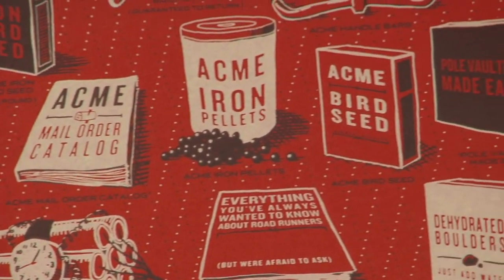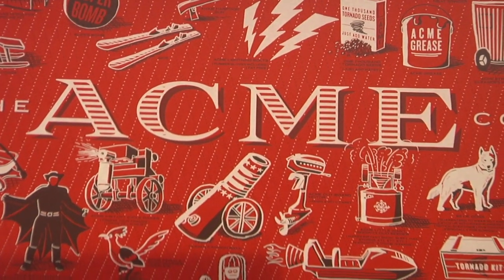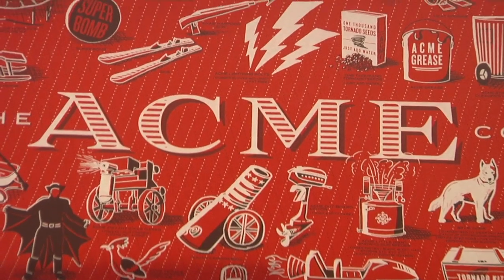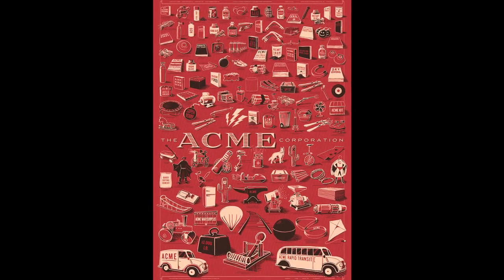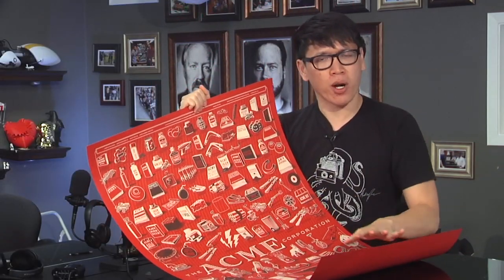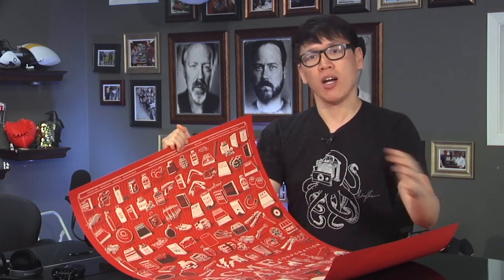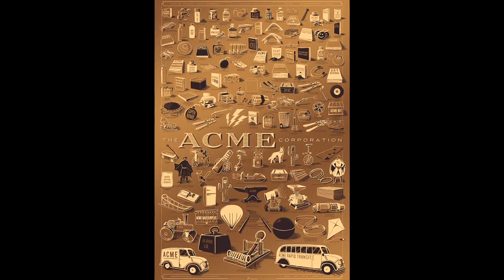Rob basically went and watched every single Road Runner cartoon and figured out every single device that the Coyote used to try to trap the Road Runner, and designed it in this gorgeous 24 by 36 poster. Most of these posters are limited edition — Rob sold about 3,400 on Kickstarter. I can reveal today that he's actually going to put more online: artist proofs and a copper color variant, beginning of May.